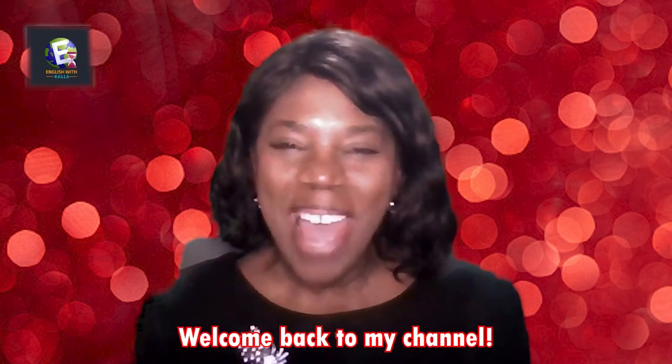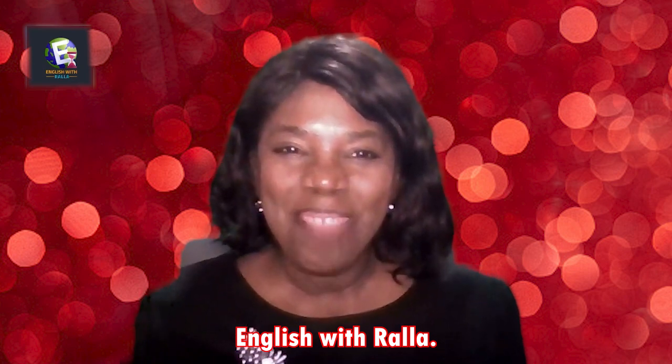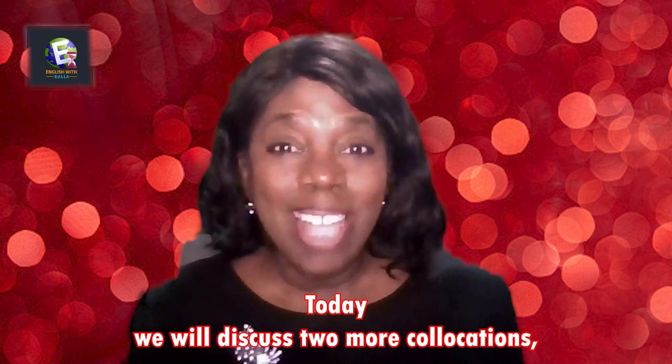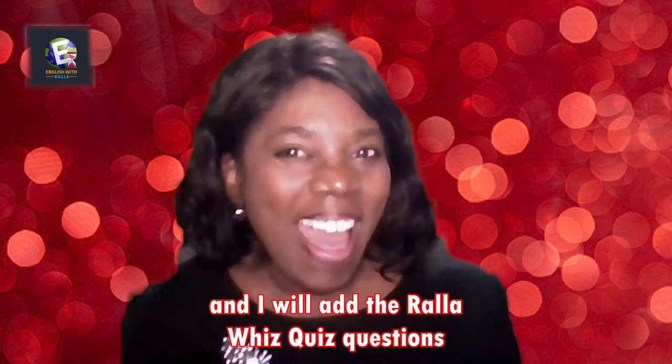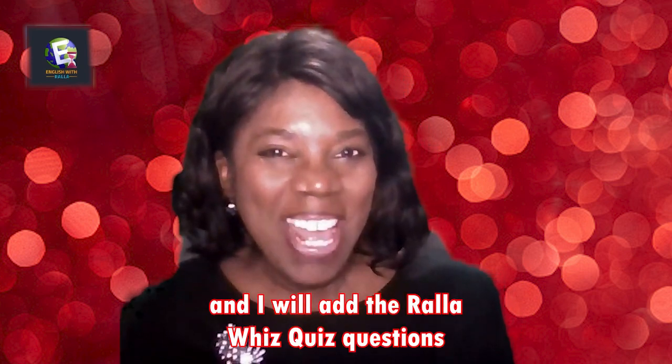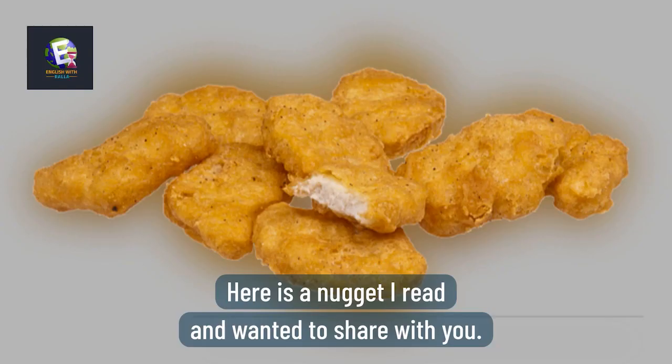Hello everyone and welcome back to my channel, English with Rala. Today we will discuss two more collocations, and I will add the Rala Whiz Quiz questions. Here is a nugget I read and wanted to share with you.